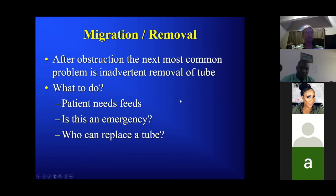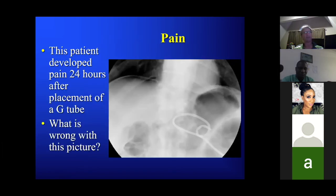Inadvertent removal: family calls and says dad's tube fell out an hour ago or yesterday. Patients often need feeds — is this an emergency? Virtually anyone can replace a tube. If a tube has been in for more than six weeks, there's usually a good endothelialized tract and you can get back in using catheters, wires, and contrast even after a couple of days — just like when a tube falls out of the kidney or biliary tree. Replacement is not an emergency, but try to get to it as soon as possible.